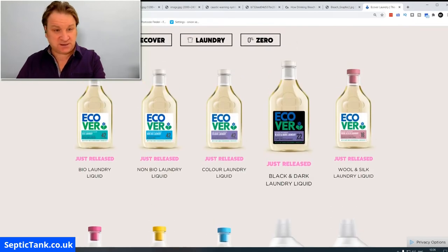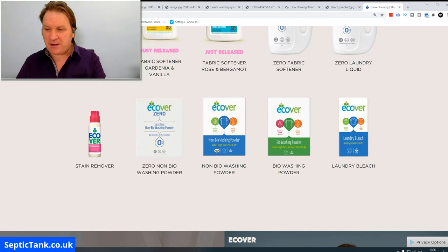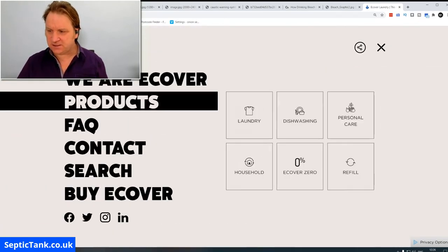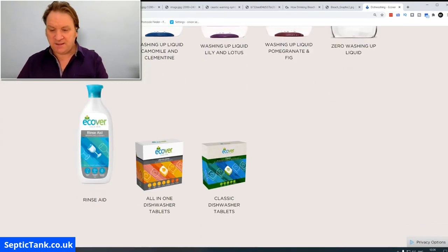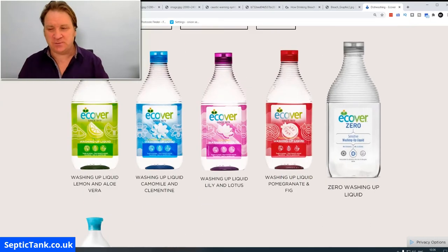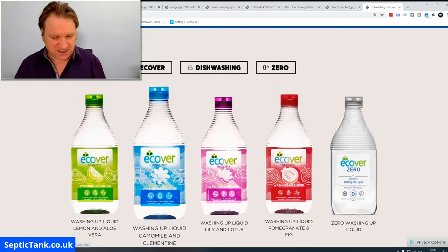Ecova's products are really safe and good for the environment too. They do laundry liquid and washing machine powder for the washing machine. They've also got dishwashing liquid, rinse aid, and dishwasher tablets. All this stuff is great for the environment, safe for septic tanks, and it will still keep your family safe because it will kill all the germs in your house.